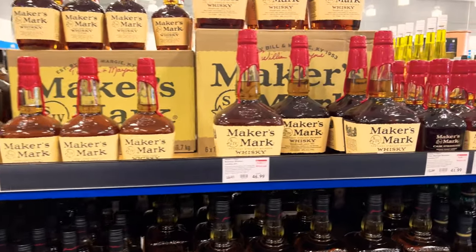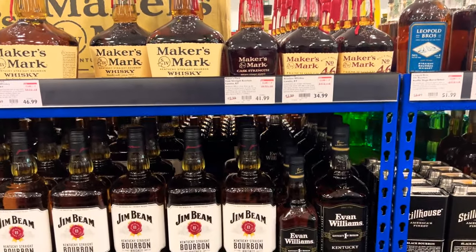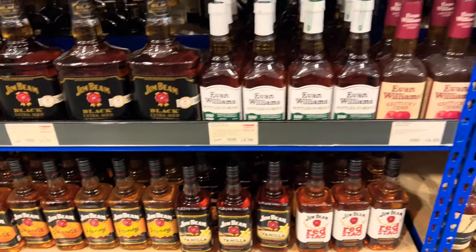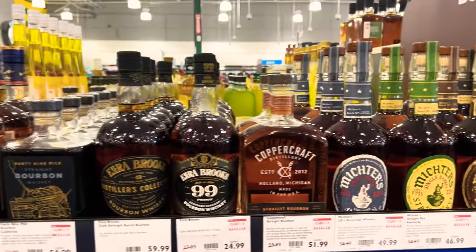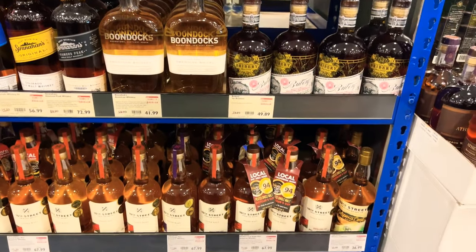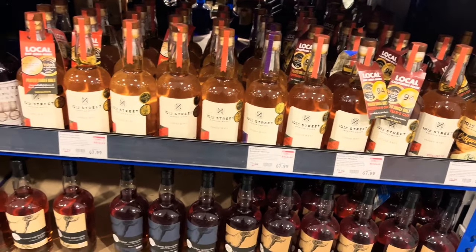Maker's 46 cask strength — I am all in on that. Can't find it anywhere around here. I've never seen it in the wild, ever, ever, ever. But yeah, they got good stuff — it's a nice store, whoever's putting this stuff together is doing a great job.